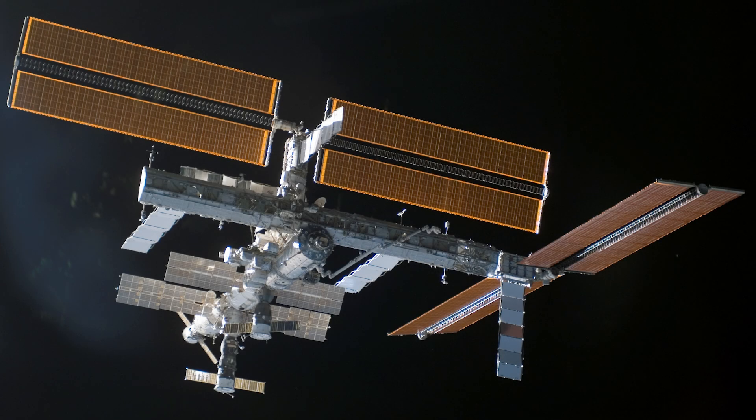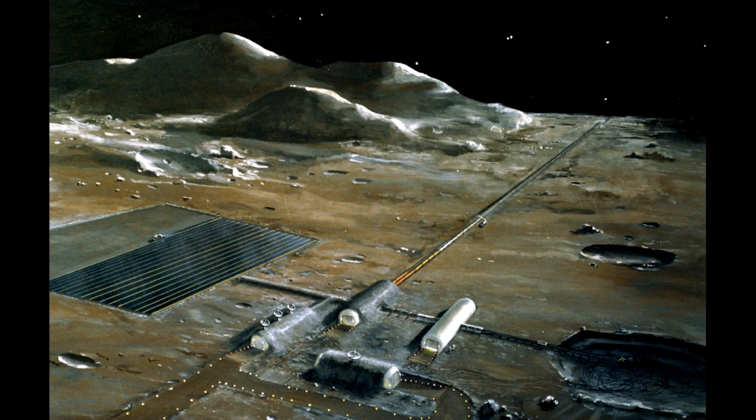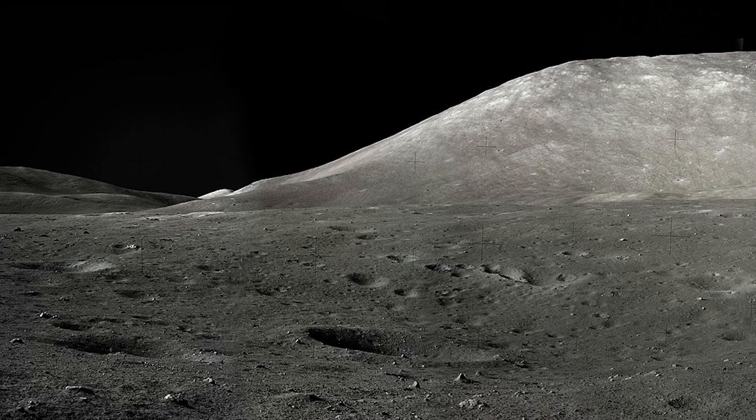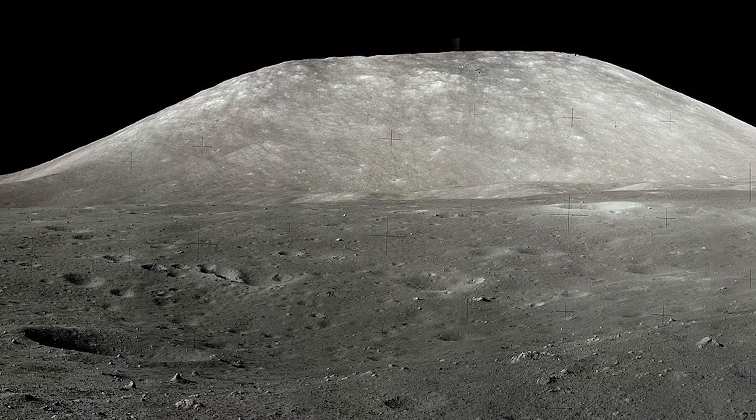Think about the International Space Station (ISS) as a reference point. The ISS orbits Earth and every mission and communication is synchronized using UTC. But the moon presents a new challenge. Lunar missions may operate in different locations, from different space agencies with different goals. Without a standard time, it would be difficult to coordinate activities, schedule supply shipments or even manage scientific experiments. Even a slight mismatch in time could lead to communication delays or, worse, operational failure.